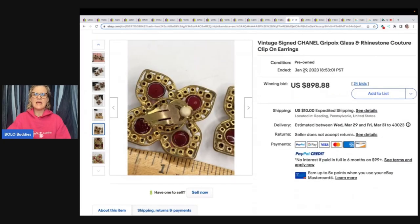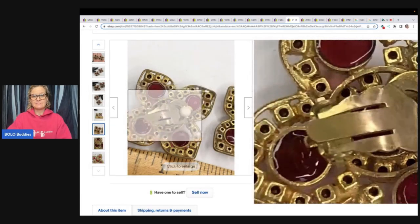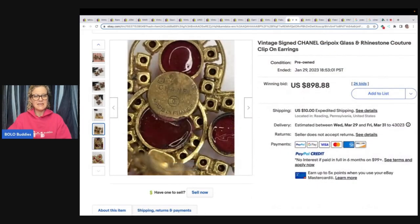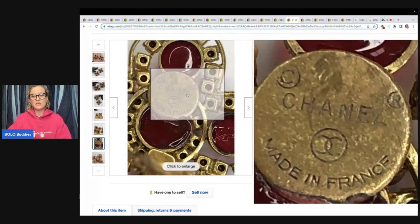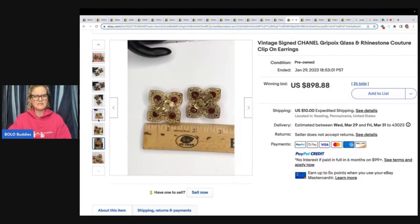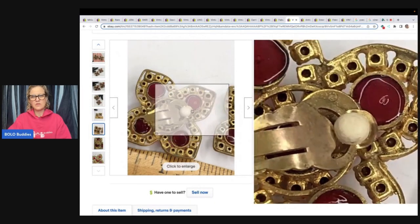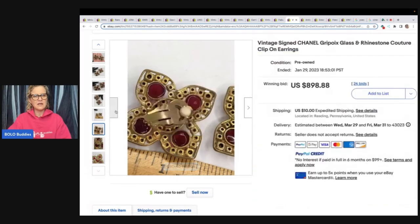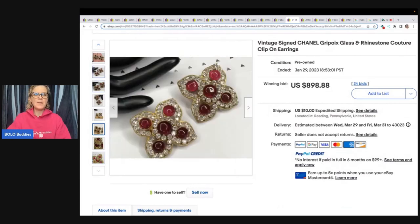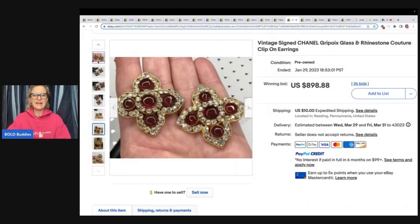The next item is a vintage signed Chanel. You look at it and nothing's really popping out — but it is underneath the clip, under the clip. You may have seen it kind of showing, but you've got to open that up to see the real information. So pop them open. $998 plus shipping, and this was an auction.